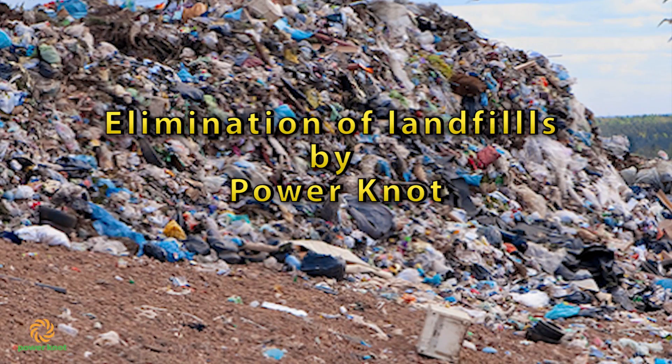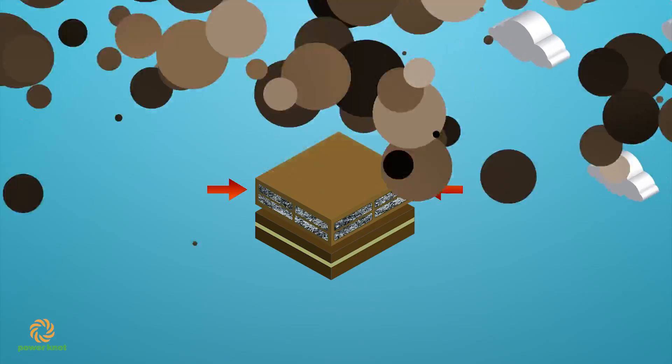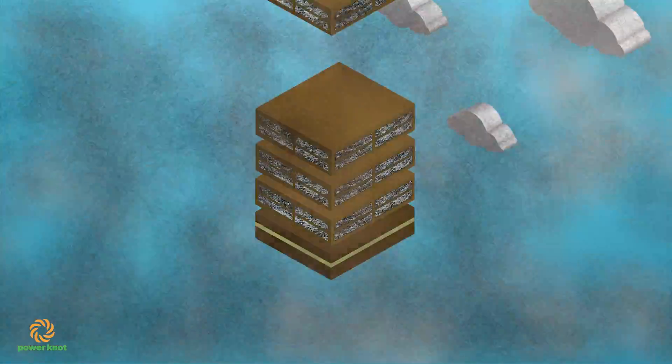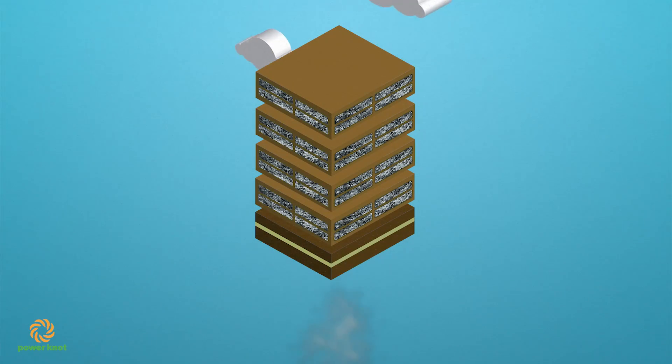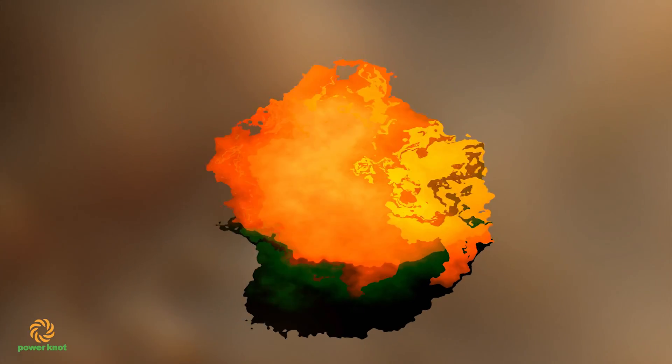Where does all our trash go? On to landfills. Landfills are not designed to break down trash, merely to bury it. Slowly, we are burying ourselves, and the gases that are emitted by these landfills are destroying our planet.